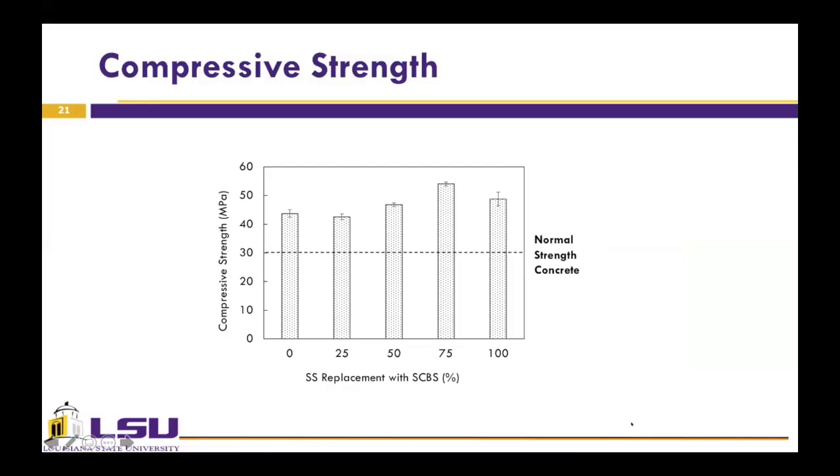Moving on to the results, here are the 28-day compressive strength test results of the ECC mixtures. The compressive strength of ECCs in this study is significantly higher than that of ordinary concrete, which is around 30 MPa. The 75% sand replacement with SCBS has the highest compressive strength at 54 MPa. The increasing compressive strength with SCBS can be attributed to a combination of pozzolanic activity and filler effect of SCBS. Also, all specimens containing SCBS exhibited better particle packing than a specimen containing only silica sand, which may explain why the M75 mixture, which has the best particle packing, showed the highest compressive strength.